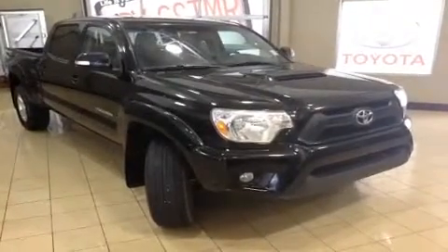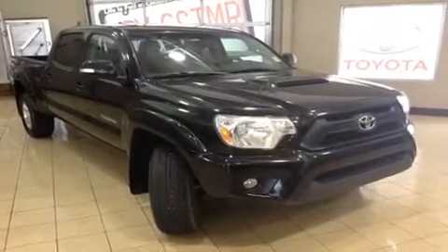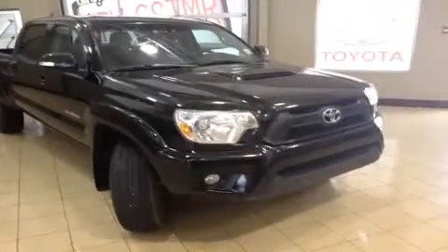Hi everyone, welcome to a beautiful day here at Sherwood Park Toyota Scion. My name is Chris and today I'm going to show you around this 2012 Toyota Tacoma Double Cab TRD Sport. This is a pre-owned truck that we have here at Sherwood Park Toyota.